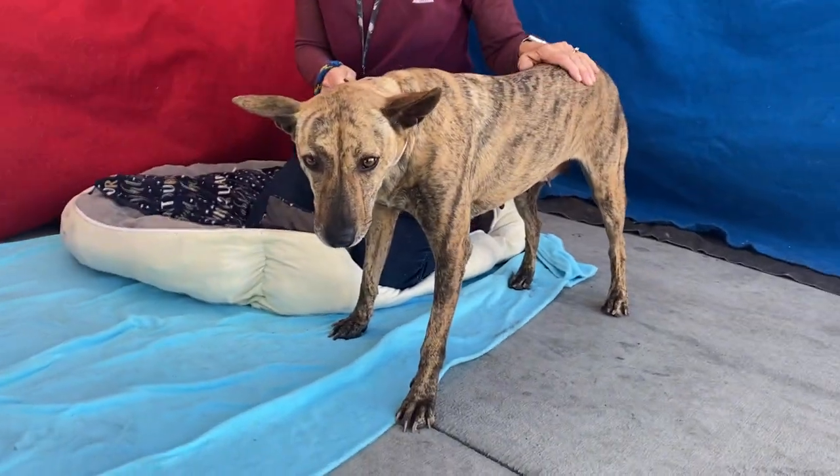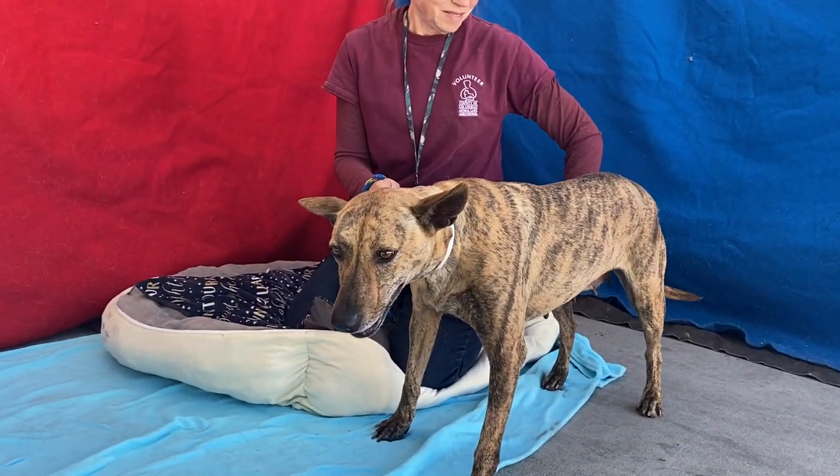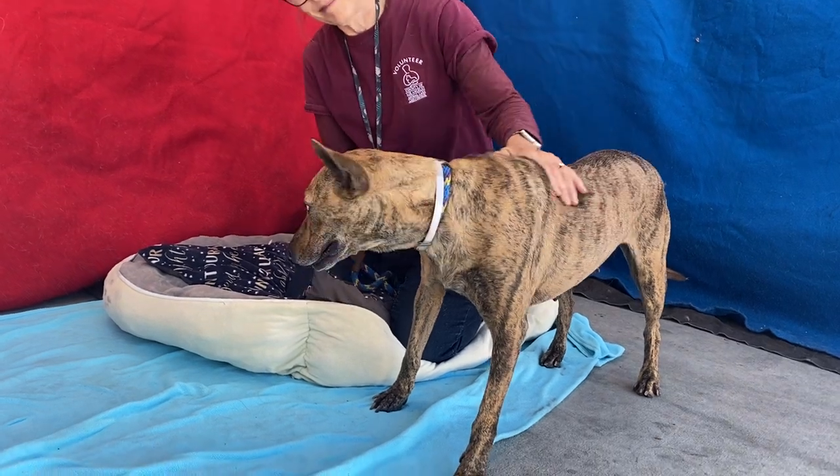She'll really thrive out of the shelter. It's just a scary environment for a lot of dogs, so let's get her out of here. Come meet her at Baldwin Park Animal Care Center. She's beautiful.